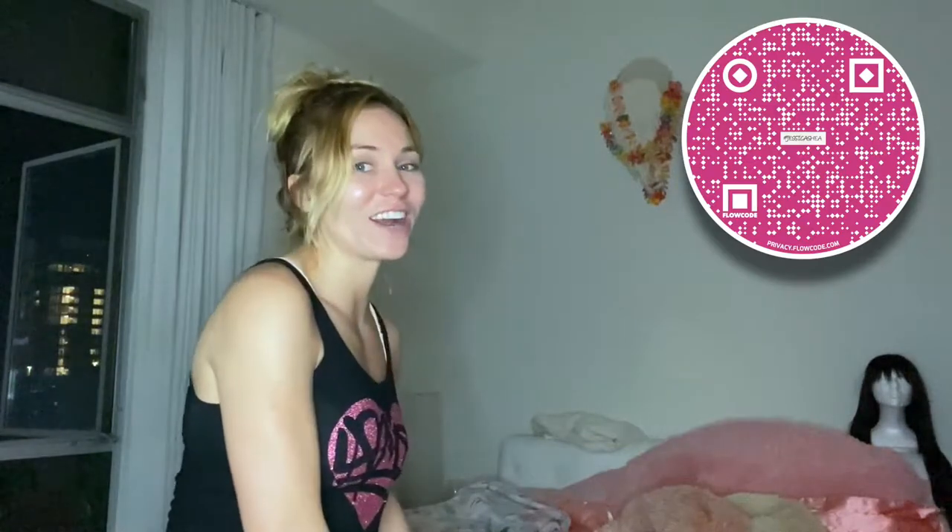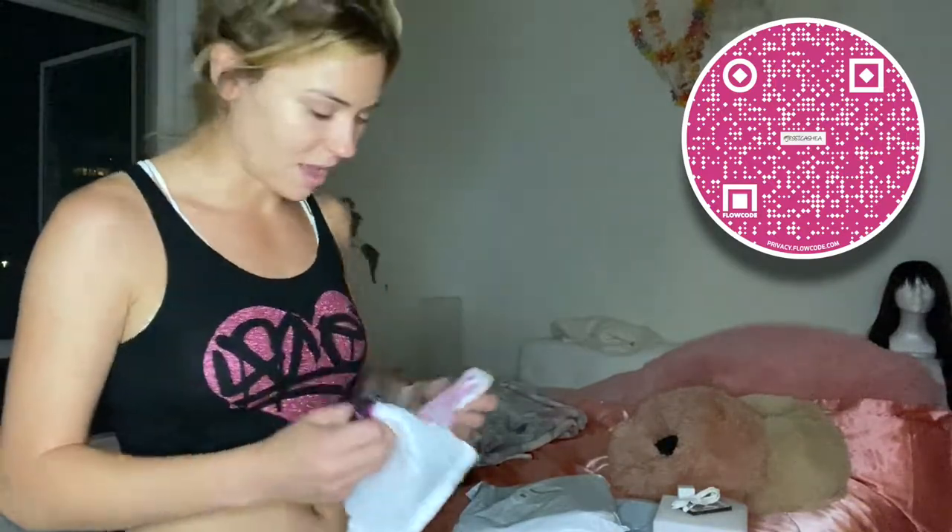I thought this was going to be a chair, but it's a light-up cube. I thought it was gonna be bigger — like to sit on, because they do make them big enough to sit on — but yeah, this is a light-up box.